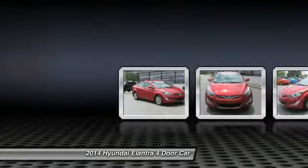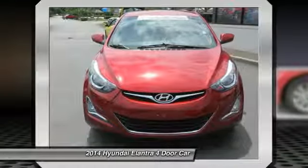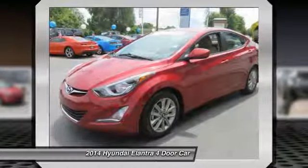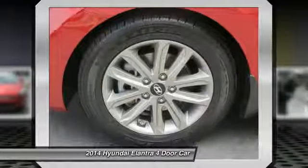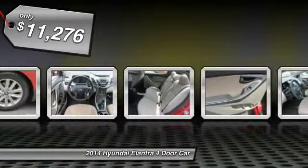Looking for the right vehicle? Check out the 2014 Hyundai Elantra. The Elantra boasts the most interior room in its class and gets an exceptional 35 miles per gallon. With its luxurious standard features, the Elantra is an easy choice and is priced below $15,000.